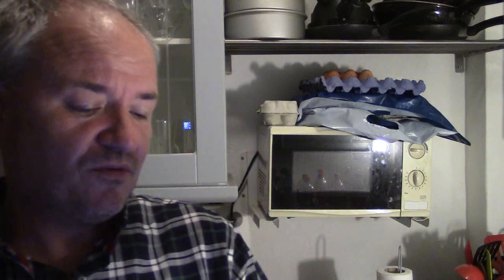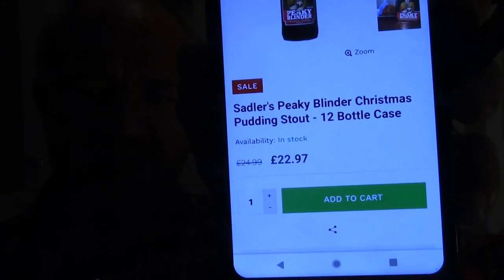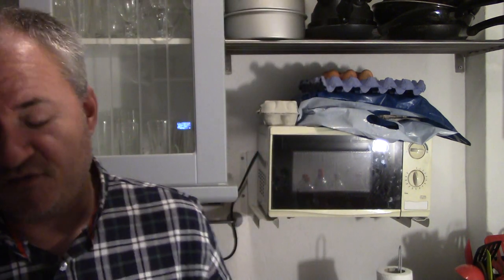It's on sale at Sadler's at the moment — a 12-bottle case for £22.97. Not a bad deal. If you can't get it from a shop near you, it's there. If you do see it at B&M, this sells out incredibly fast.